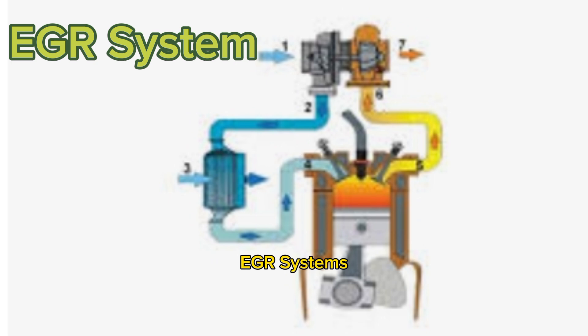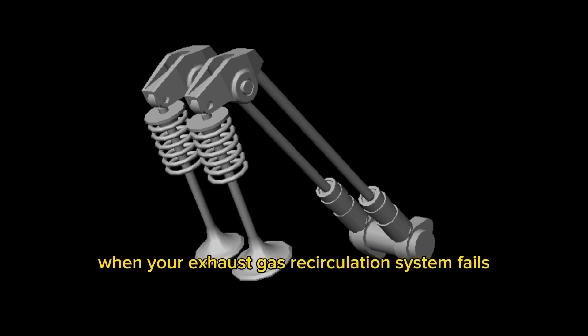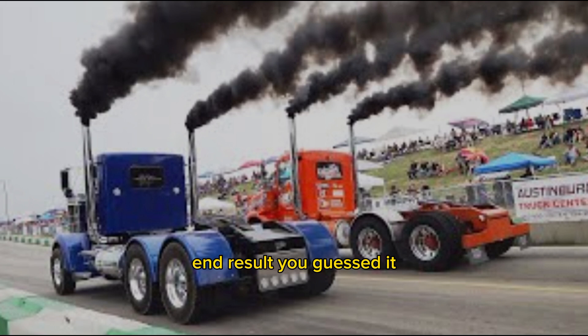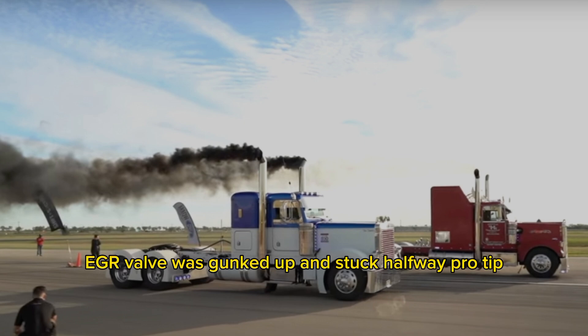Now here's a tricky one: EGR systems. When your exhaust gas recirculation system fails or sticks open, it dumps exhaust gas back into the intake at the wrong time and messes with combustion. End result — you guessed it — black smoke. We had a Volvo come in last winter. Every time it idled too long then took off, it left a big puff of smoke. The EGR valve was gunked up and stuck halfway.